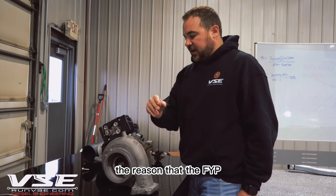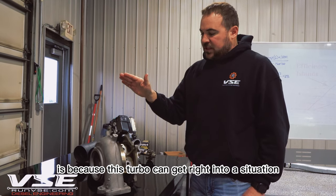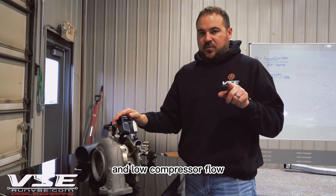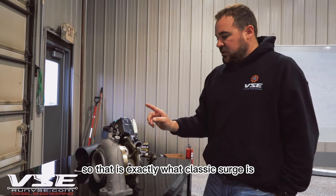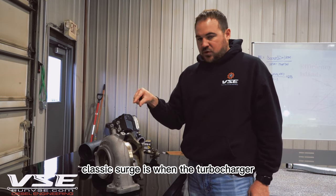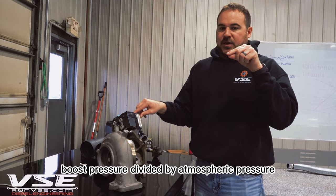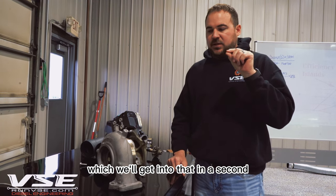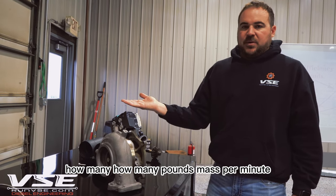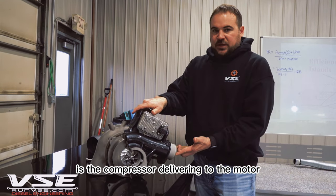The reason the L5P, even in stock form, can experience surging is because this turbo can get into a situation of high pressure ratio and low compressor flow extremely quick. Classic surge is when the turbocharger goes to extremely high pressure ratio — which is basically boost pressure divided by atmospheric pressure — and super low compressor flow, meaning how many pounds mass per minute or grams per second the compressor is delivering to the motor.